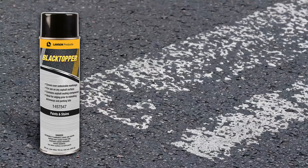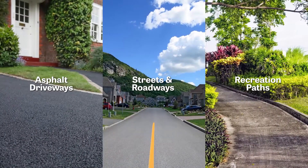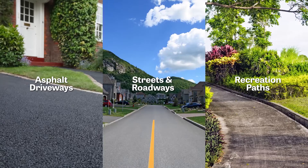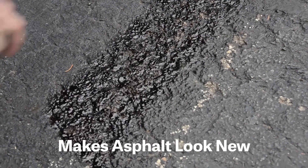Black Topper is a jet black coating that is asphalt based, which is identical to standard driveway sealers. It does the same for asphalt surfaces — it's perfect for asphalt driveways, roadways, and recreation paths, or anywhere you want to keep asphalt looking like new.